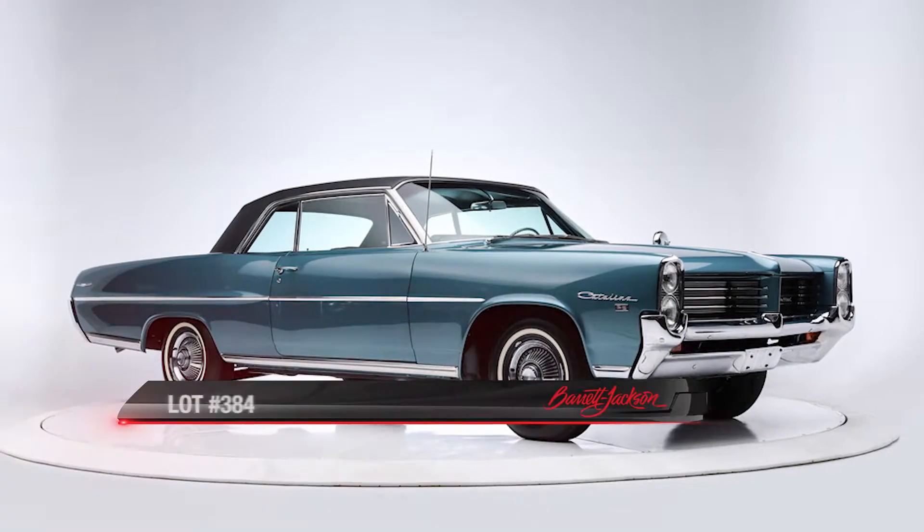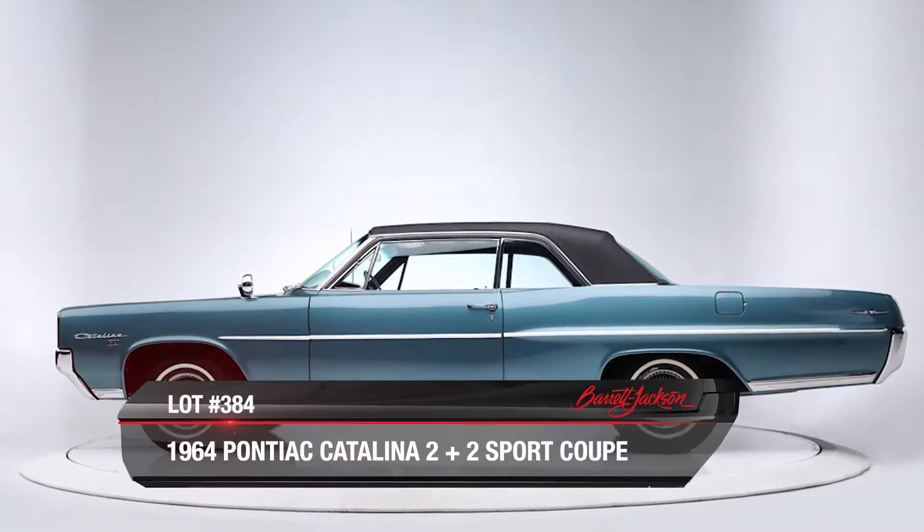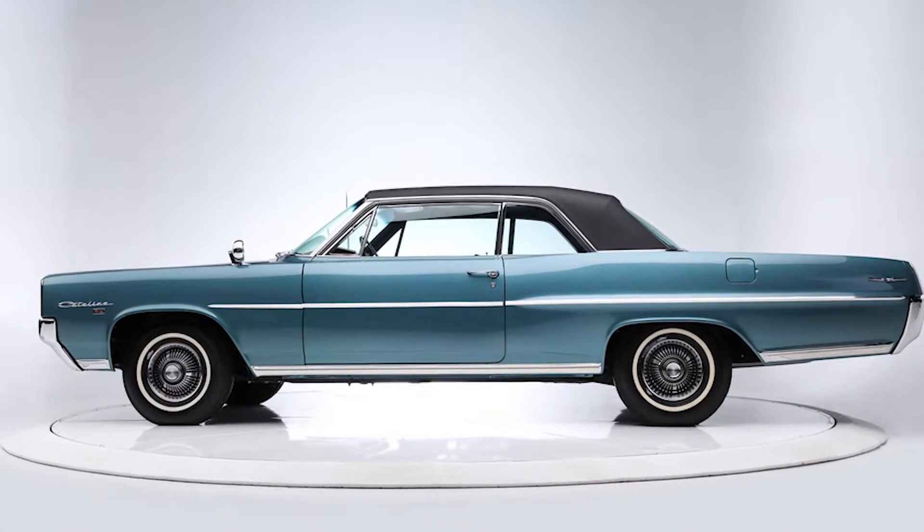Lot 384 is a 1964 Pontiac Catalina 2 Plus 2 Sport Coupe. Originally built in January 1964 in Pontiac, Michigan, this Catalina was restored to Concours standards with a nut and bolt frame-off rotisserie restoration.